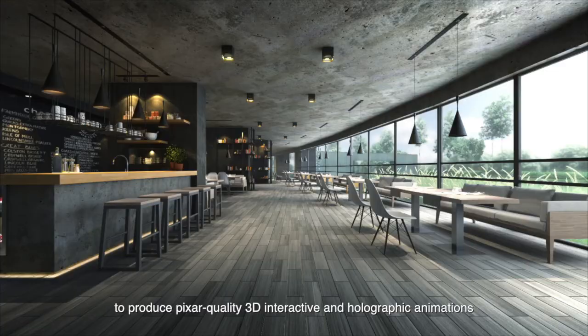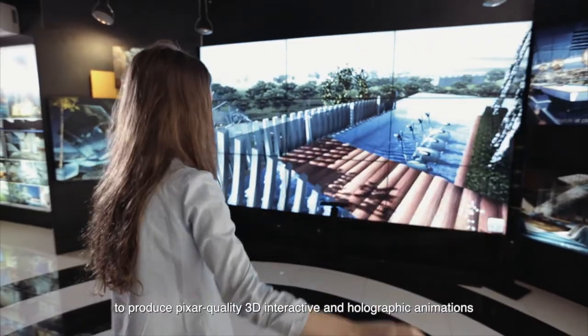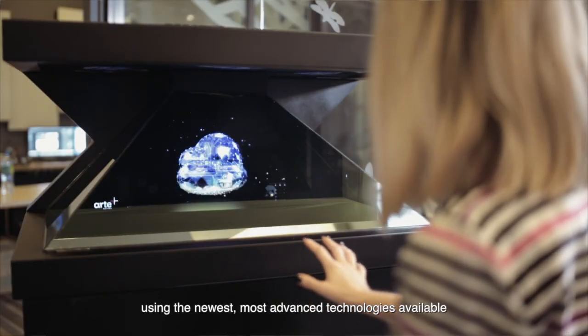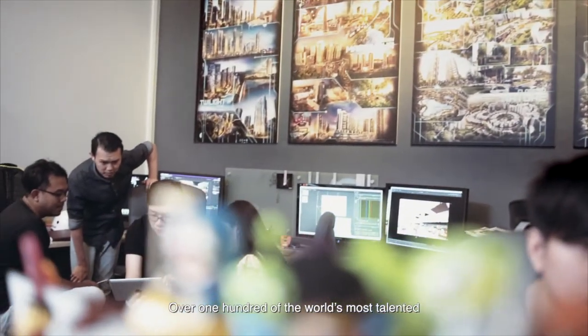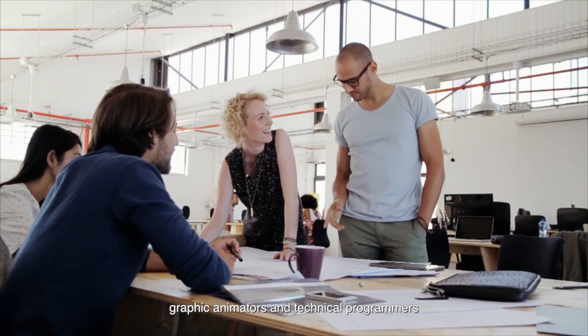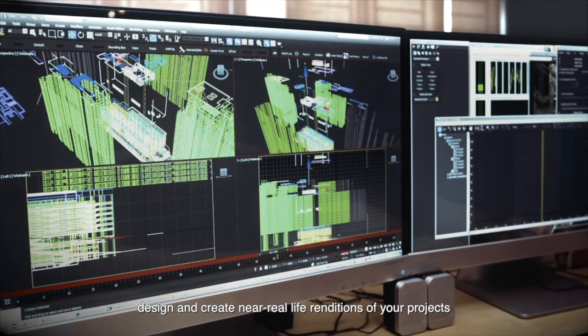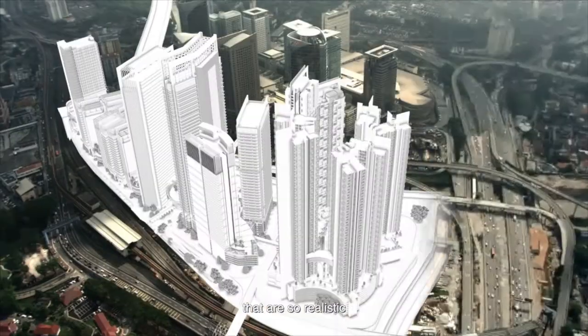Developers of high-end luxury and Class A properties from all over the planet rely on My3DVision to produce Pixar-quality 3D interactive and holographic animations using the newest, most advanced technologies available. Over 100 of the world's most talented graphic animators and technical programmers design and create near-real-life renditions of your projects that are so realistic.